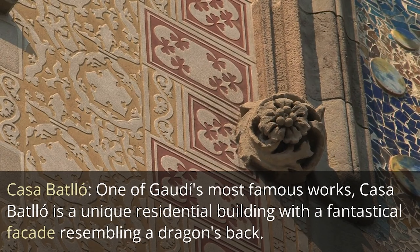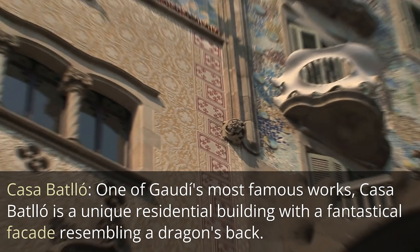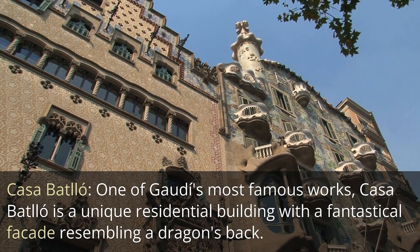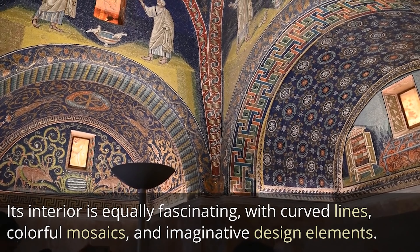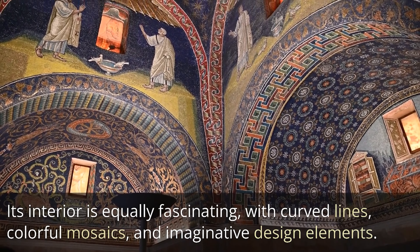Casa Batlló — one of Gaudí's most famous works, Casa Batlló is a unique residential building with a fantastical façade resembling a dragon's back. Its interior is equally fascinating, with curved lines, colorful mosaics, and imaginative design elements.